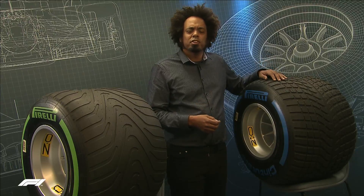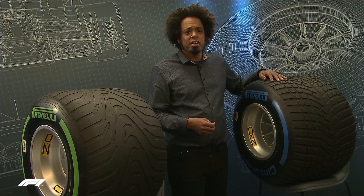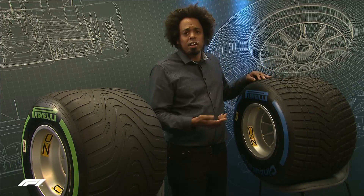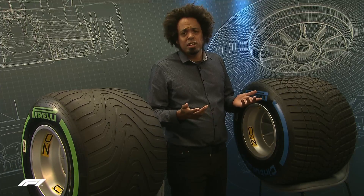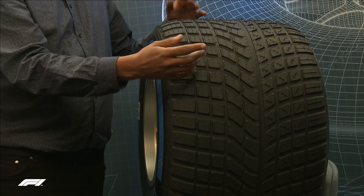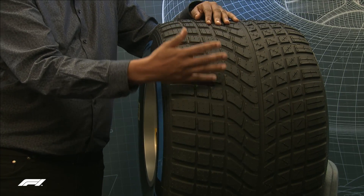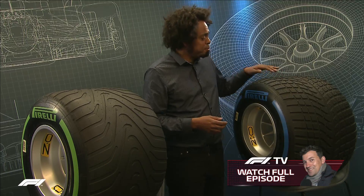A question I'm asked quite often is: why do Formula 1 cars have slick tyres? For a lot of people it seems obvious — you have no grooves on the tyre, a large contact patch, more grip in the dry. The grooves on a tyre, and it's exactly the same for a road tyre, are to disperse water. If there's no water on the track, you don't need any grooves. So it follows that a Formula 1 wet tyre has big grooves to disperse water — quite a lot of it. A Formula 1 wet tyre at 300 kph will kick out 85 litres of water per second.